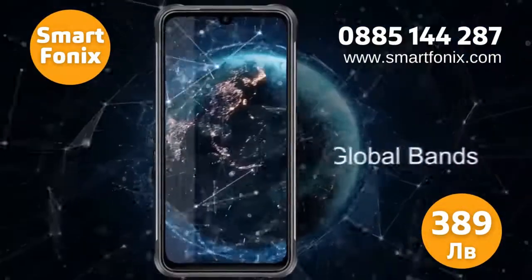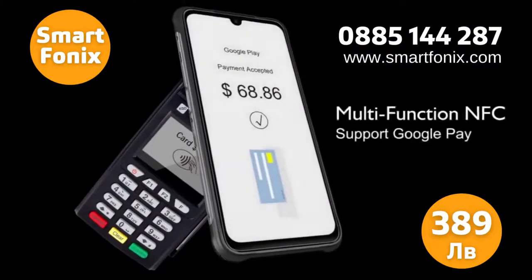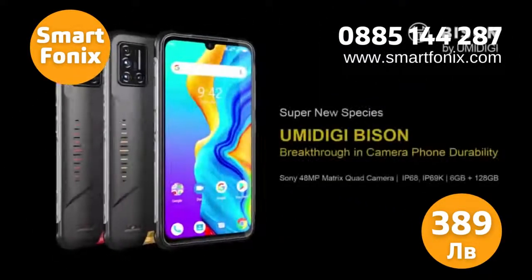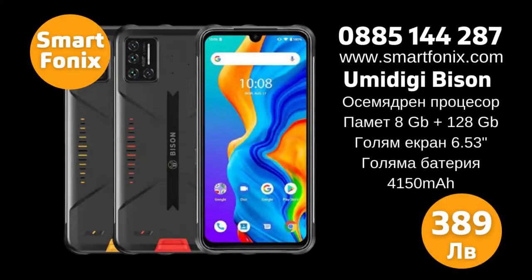The battery is large at 5000 milliampere hours. The screen follows modern trends at 6.1 inches in size. The Bison models have many more extras — you can get acquainted with them on the website of Smartphonics.com.